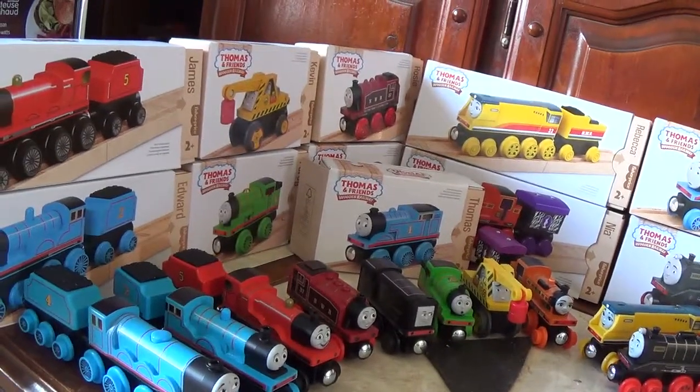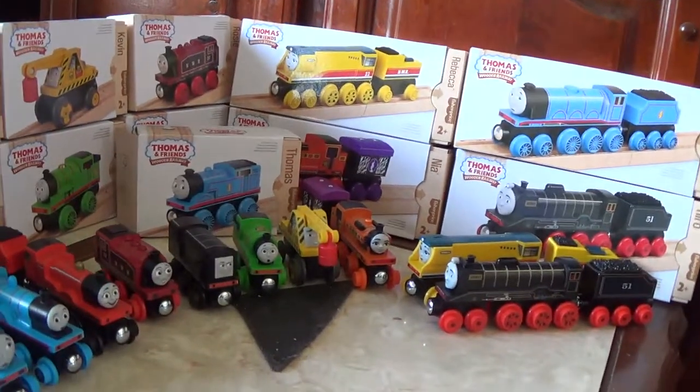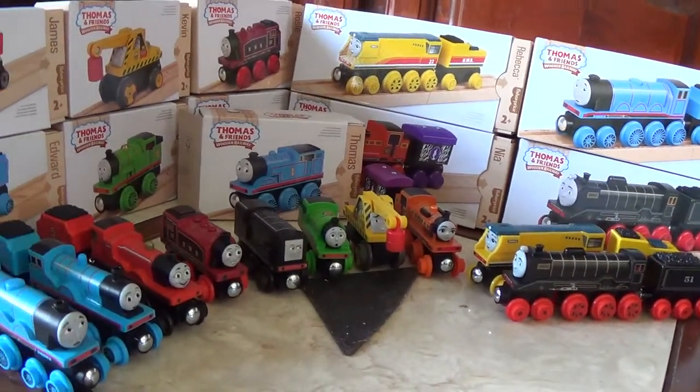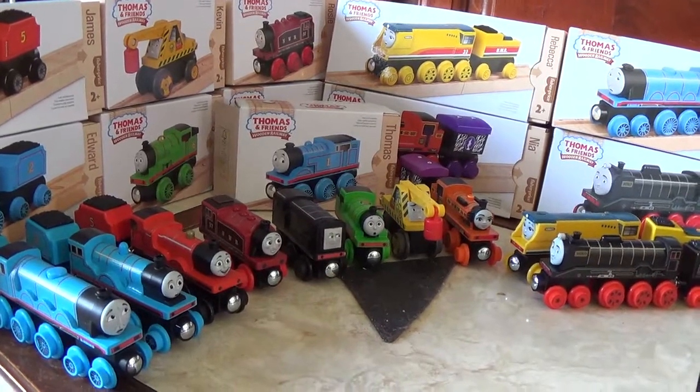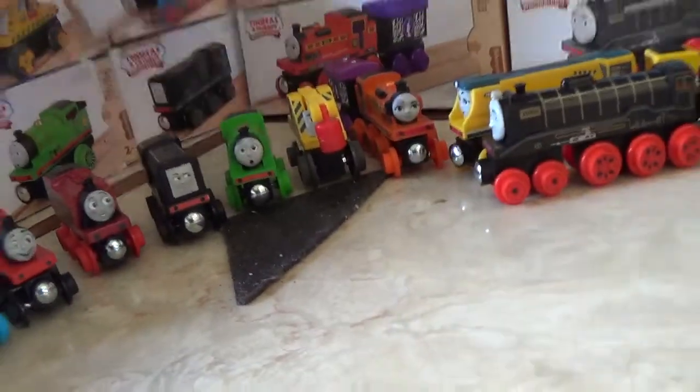So here we are — this is now August of 2022, and currently there are more Thomas and Friends Wooden Railway items out there, but for the time being I only have 11. Hey, 11 is better than none. Now without further ado, let's get good old Thomas out of his box.